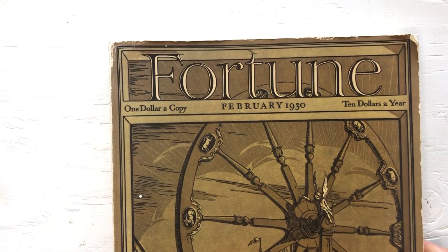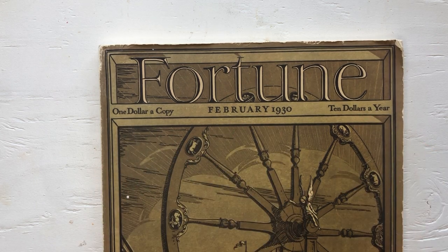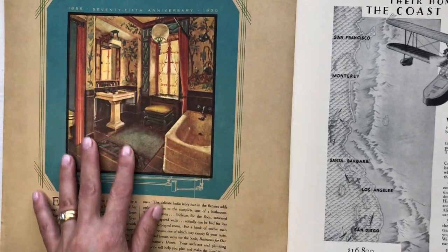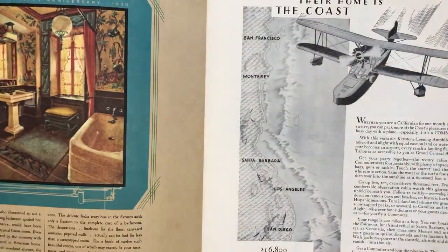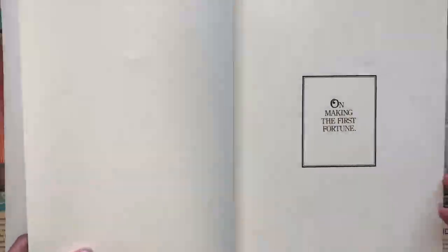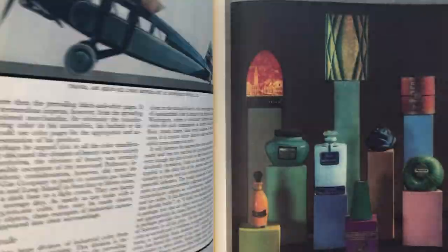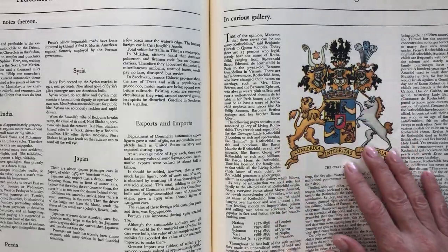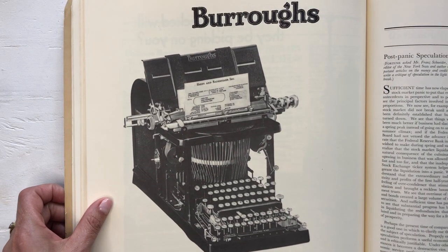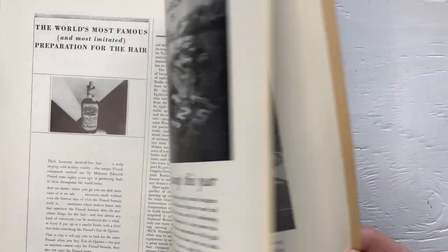I found this Fortune magazine — one dollar a copy, ten dollars a year — from February 1930. It's a really big book, looks like a combination of magazines together. It has beautiful matte pictures inside, including more automobiles, and a typewriter billing machine advertisement.